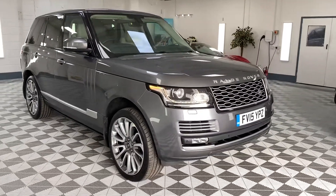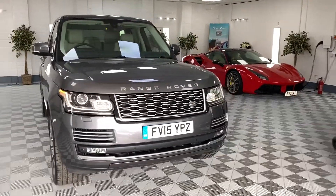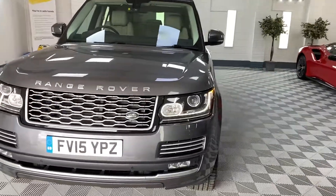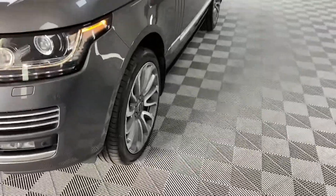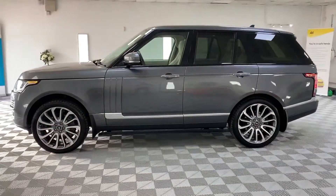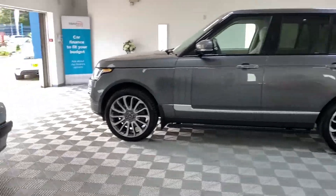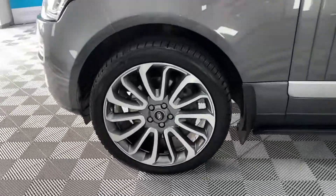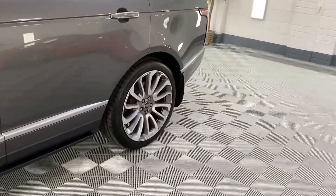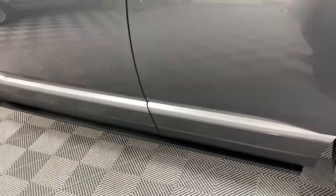Here we have a 2015 Land Rover Range Rover Vogue, this is the 4.4 SD V8 — the diesel V8. As you can see, it's got the 2018 grille, finished in metallic grey with contrasting ivory leather interior. It's got the 22-inch turbine wheels in great condition — they have a diamond cut face with a darker grey inside — and the deployable steps.